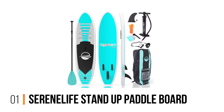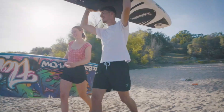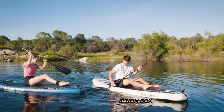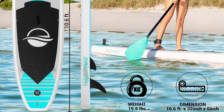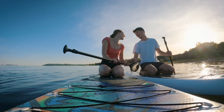Number 1: Serene Life Stand-Up Paddleboard. This impressive board is designed to provide an unforgettable paddleboarding experience for both youth and adults alike. One of the standout features of this paddleboard is its exceptional durability. Crafted with premium materials, it boasts a 6-inch thickness that ensures rigidity and stability on the water. No need to worry about bumps and dings — this board is built to withstand the test of time.